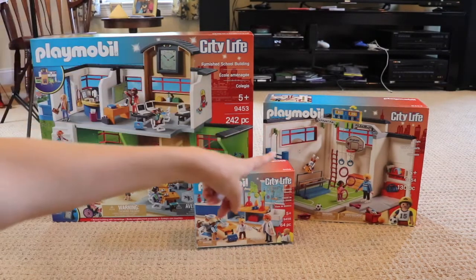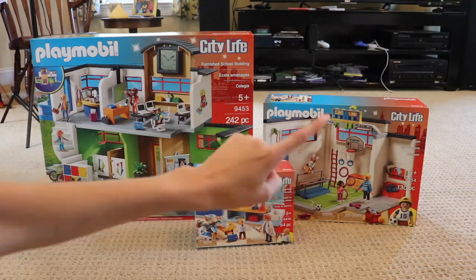Then we have the Playmobil gym, which is also really cool. I wish my gym was like that when I did gym.